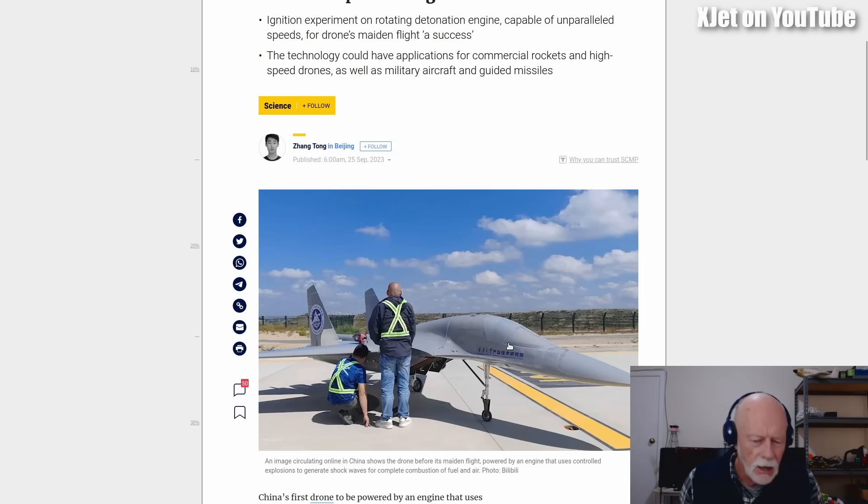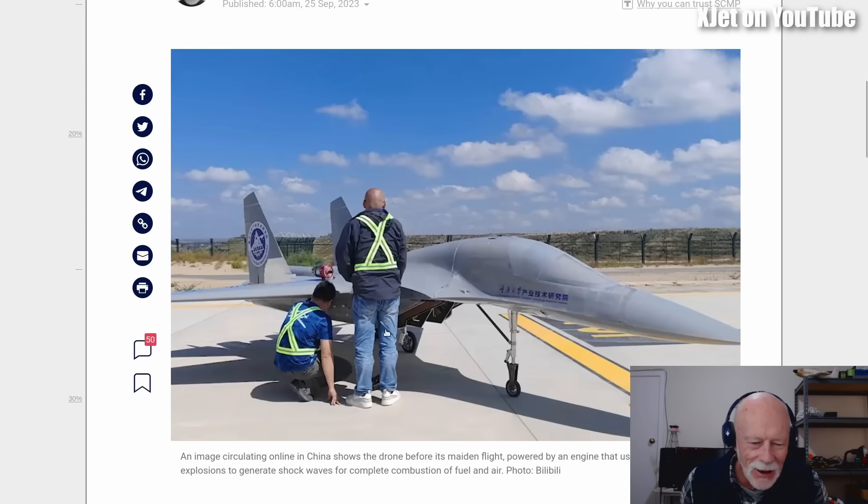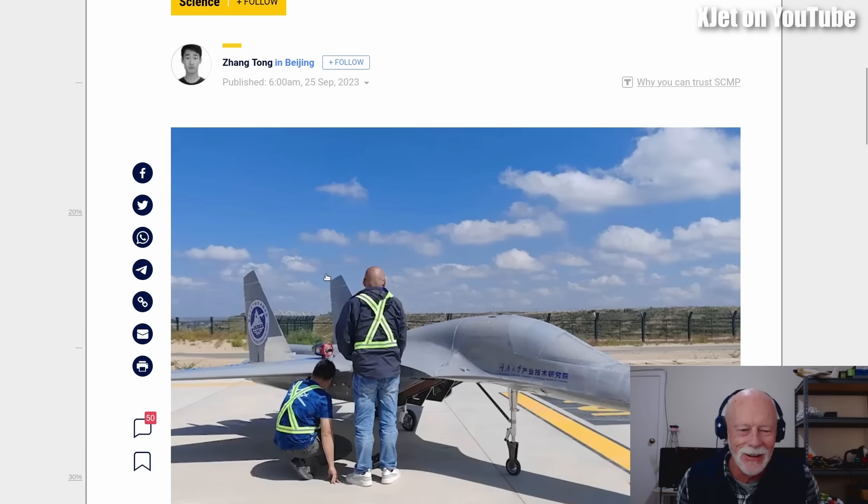I look at this and — hang on, what's that at the back? Let me see if I can blow this up a bit. I just noticed something. Oh no, look at this — there's a turbine! There's a turbine engine on the back of this thing. Seriously, this is a conventional RC model turbine engine on the back of it.